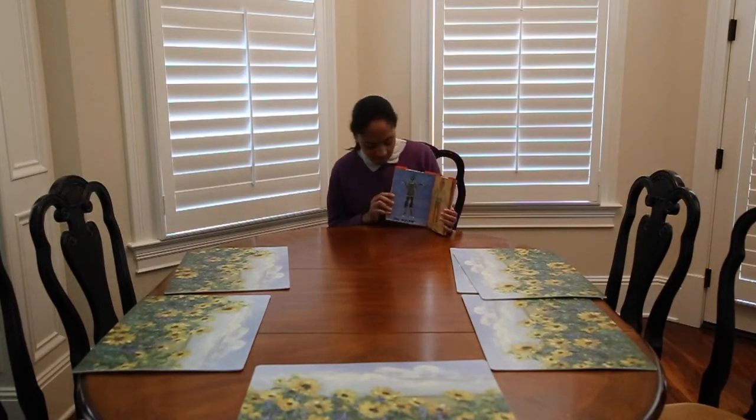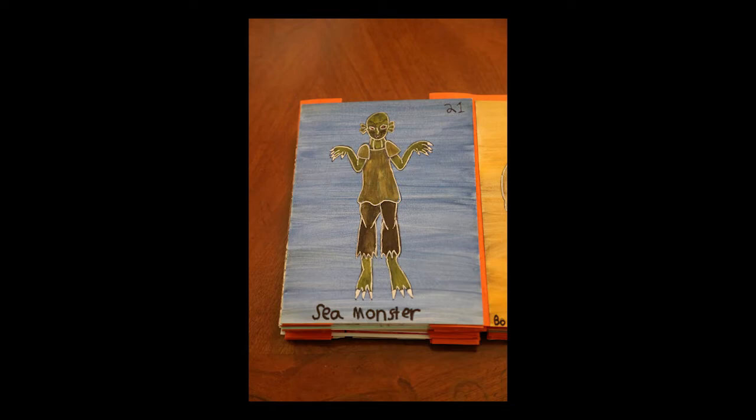And then we have the sea monster. You can see the sea monster looks kind of sinister, and it's really underwater. I got this background like an underwater effect — the sea monster is literally underwater, going underwater.